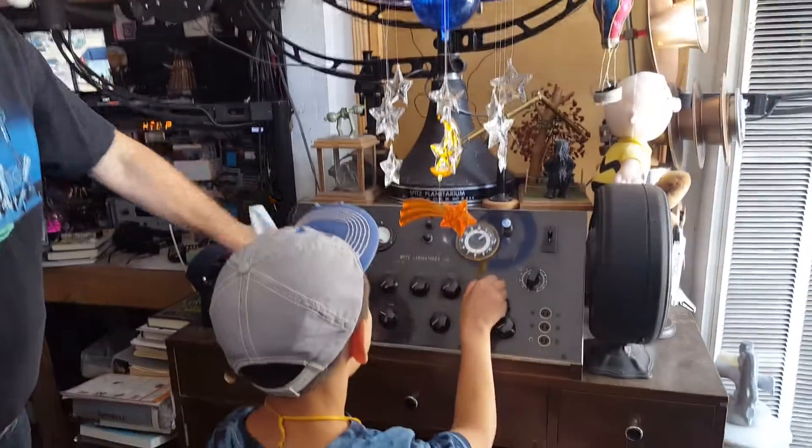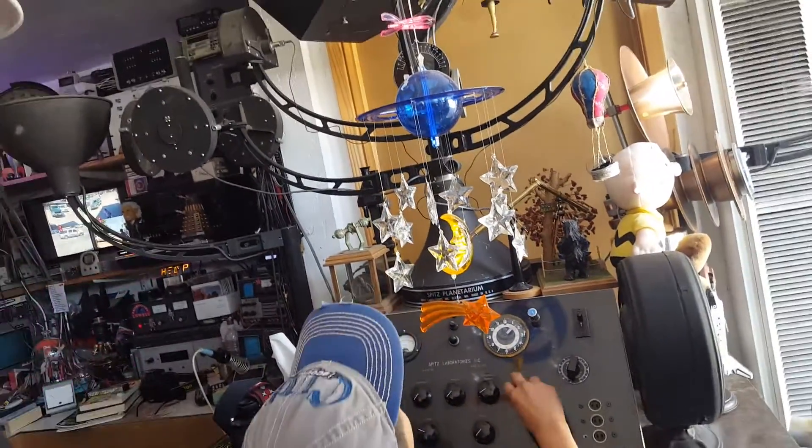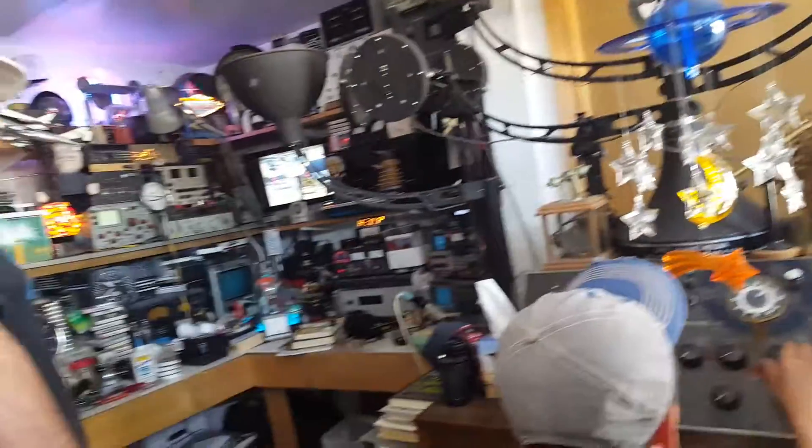The operator would sit right here and control everything from right here. It doesn't seem to move. But most of the star projectors are in the other room over here.